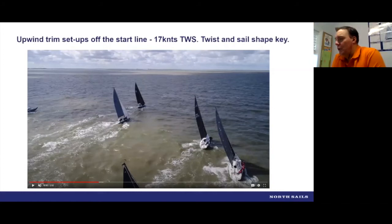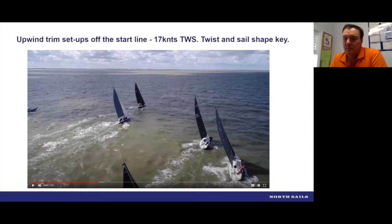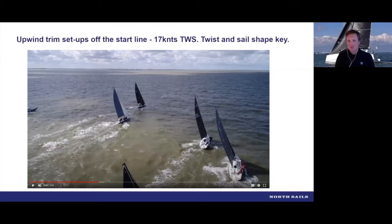The boat to leeward — the crew is definitely hiking harder. I don't think the crew can ever hike hard enough in this boat. Hiking is the key to getting the J-111 around the course quickly — you just can't hike hard enough. You've got to hike the whole time to get the best out of the boat.